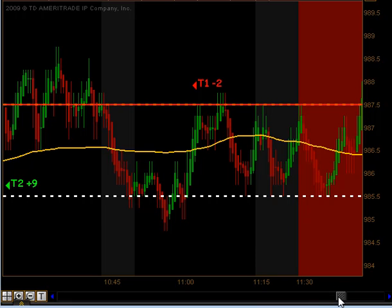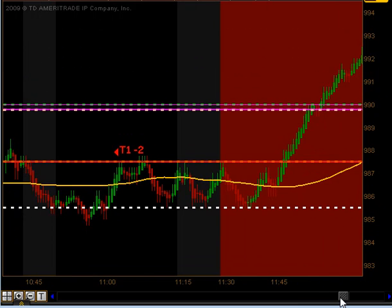Again, because of the strong move we had this morning to the upside as well as the fact that we were consolidating, it only got its first target and got stopped out on the second. And then we got into our lunchtime dead zone.